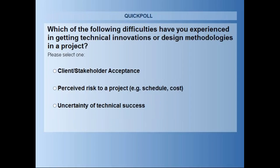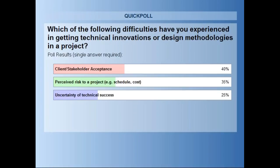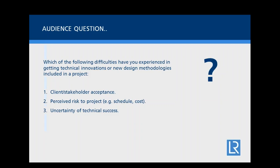Looking at the poll results: about 30% suggested that client or stakeholder acceptance was a problem. A similar number said it was a problem because of perceived risk to a project. A slightly smaller number talked about uncertainty of technical success. This reflects that it can be quite difficult to get new technical innovation or methodology included — but we need to look at the benefits of doing that and how we can do it.